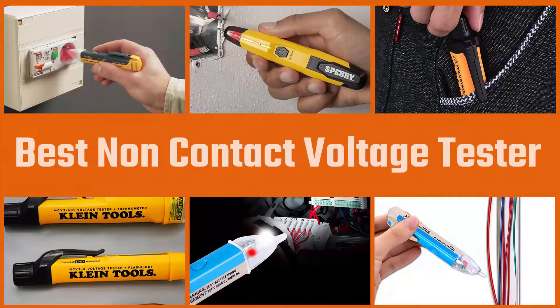We have put together a video of the five best non-contact voltage testers on the market. Let's dive into the video.